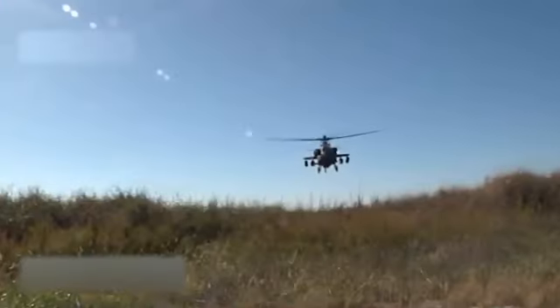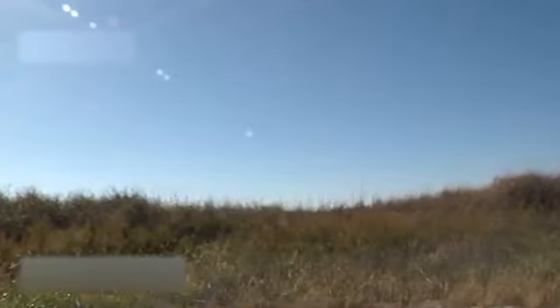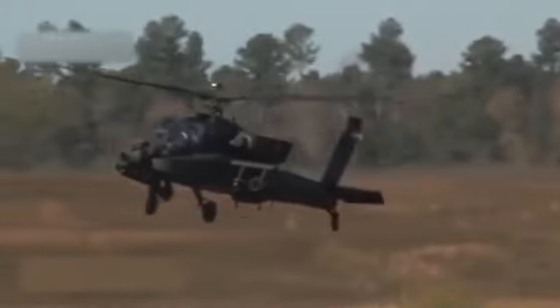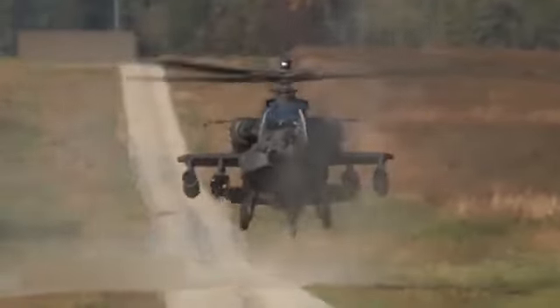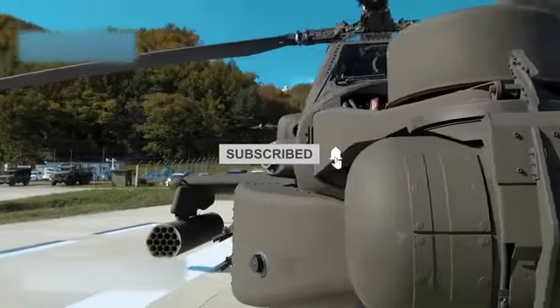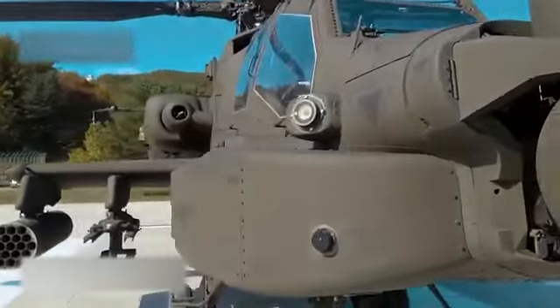So, what do you think about this AH-64 Apache Guardian? Do you think Russia can ever handle its wrath? Which feature drew your attention the most? Let us know in the comments section below. And if you loved today's video, give it a thumbs up and subscribe to the channel to see more similar stuff. Make sure to hit the like button. We'll see you at the next one. Until then, peace.